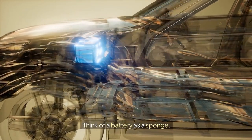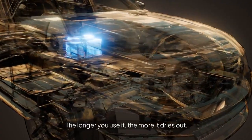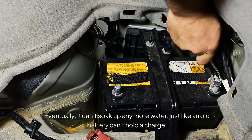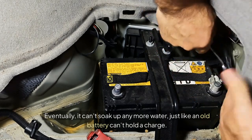Think of a battery as a sponge. The longer you use it, the more it dries out. Eventually, it can't soak up any more water, just like an old battery can't hold a charge.